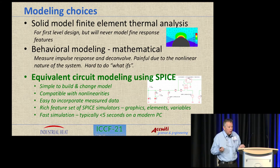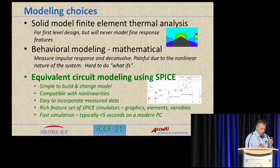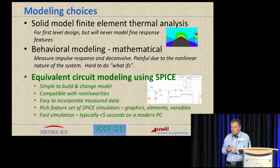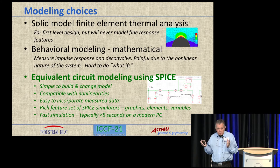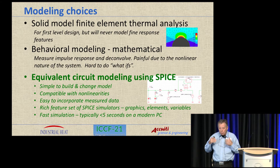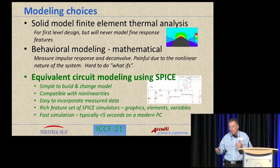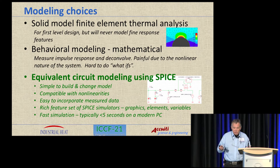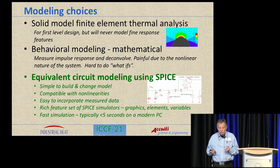The SPICE approach is compatible with non-linearities — and you will have those if you have any convection or radiation in your system. It's easy to incorporate measured data, which turns out to be really important. The SPICE simulators available today, even the free ones you can get off the internet, have rich feature sets in terms of graphics, elements, and variables, and they simulate quickly. On a typical PC you can do a simulation in less than five seconds.